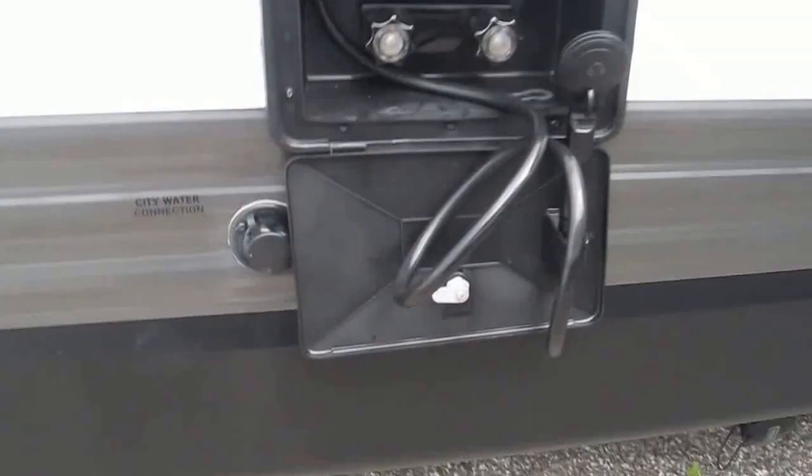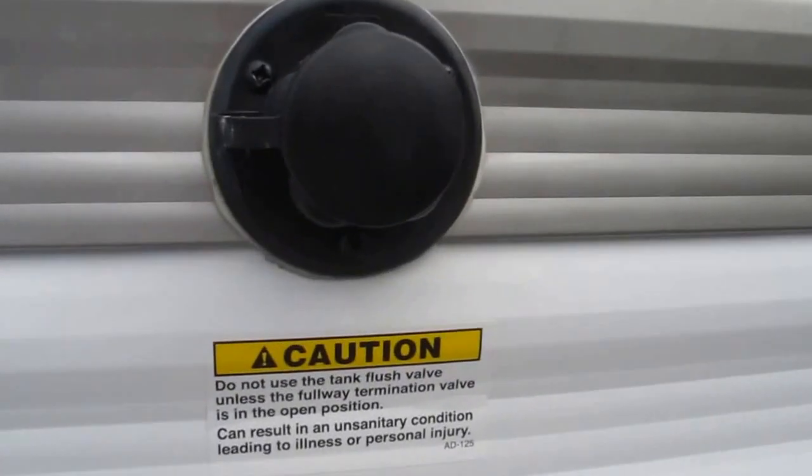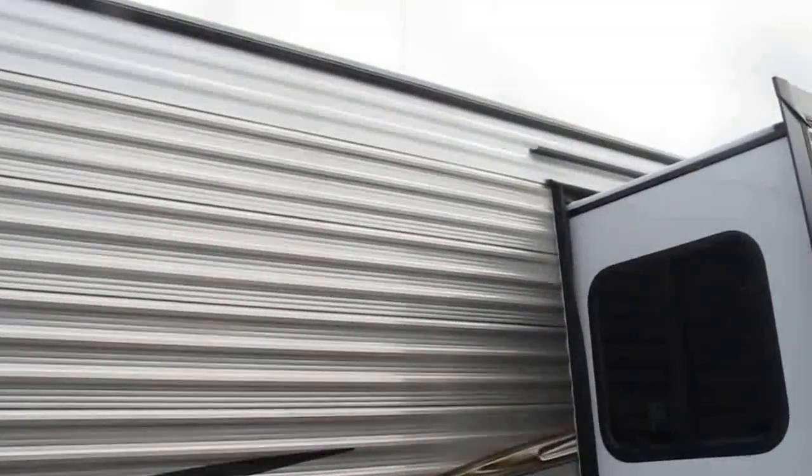Outside hot and cold shower, your city water connection — very convenient to get to. It's got a black water tank flush; you hook a water hose up to that and it will clean out your black water tank so there's no residue in between your trips, and you come back to a fresh camper.